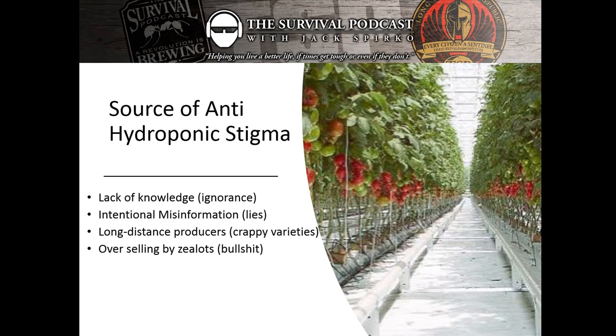I chose this picture because I think it typifies the stigma. The anti-hydroponic stigma is built by, number one, a lack of knowledge — ignorance. There are many things people don't know or wrongly assume about hydroponics. Ignorance is not a negative; it's simply the absence of knowledge, and you should never fear anyone curing your ignorance. But then we also have intentional misinformation — a nice way of saying lies.